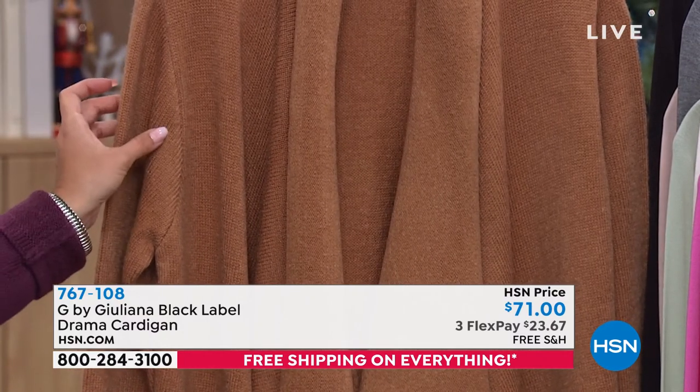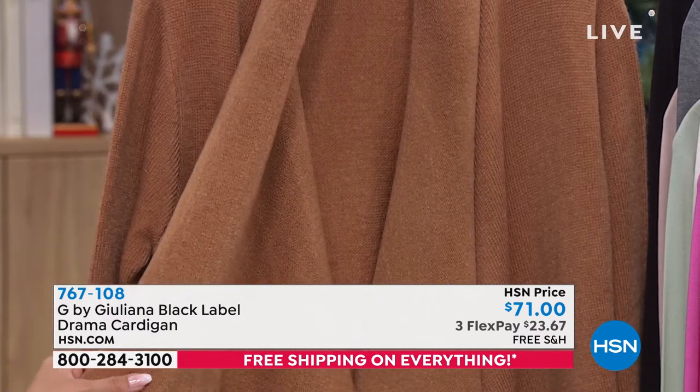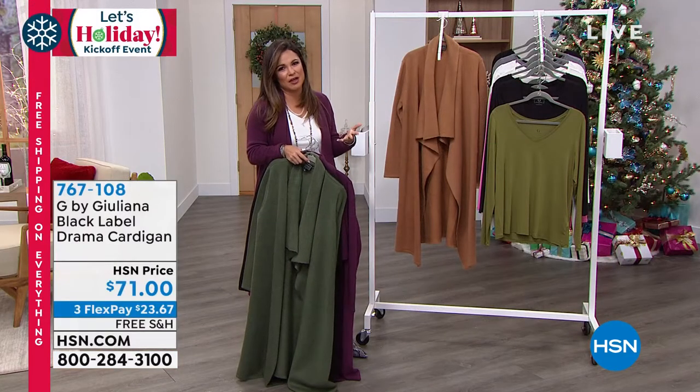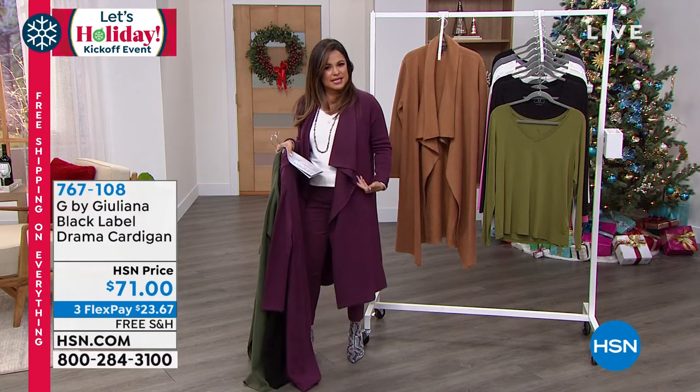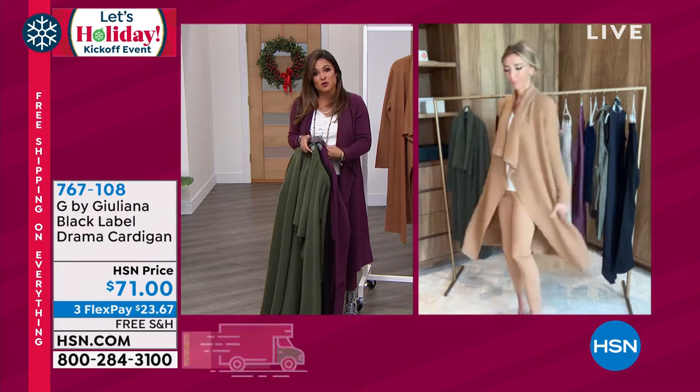We have about 200 left in deep camel, and we've lost extra small. So we have small now through 3X. If you are an extra small and you missed out, you can get the small — I think you'd be fine. It is true to size, but because it's an over piece, you'll be okay. You could even go down to the extra small because you have stretch.